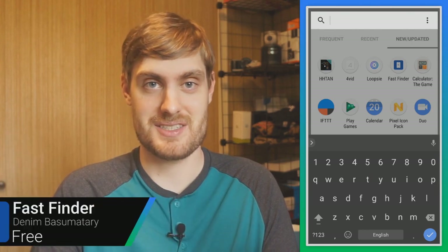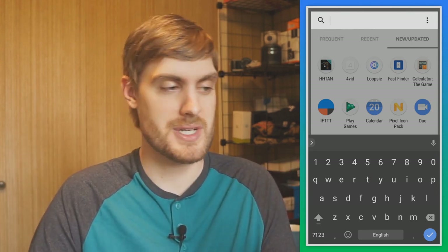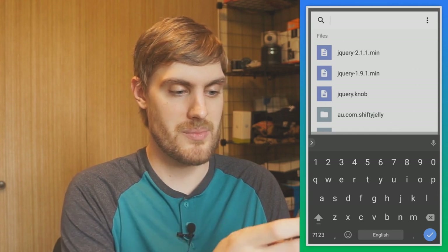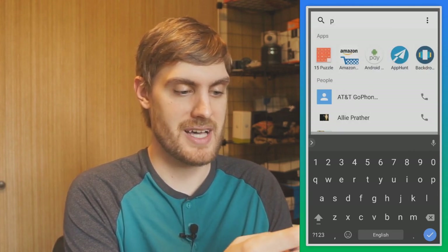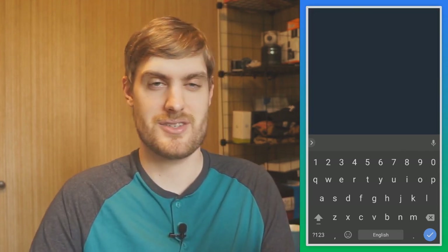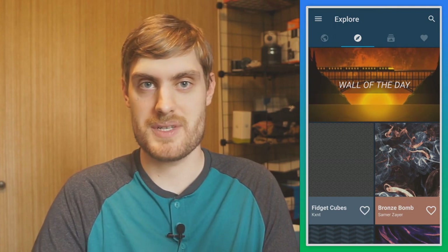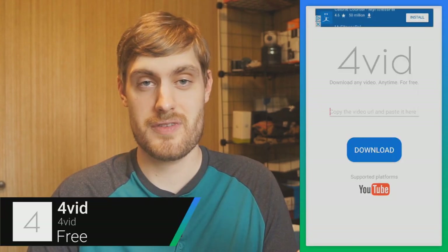Fast Finder is an app that makes it fast to find things. When you open it, a search bar overlays whatever you're doing and you just start typing — it brings up people from your contacts, apps you have installed, files, and more, and you can launch them directly from there. If you have a hard time finding things in your app drawer or locating a file, just open Fast Finder, type it in, and you're on your way.